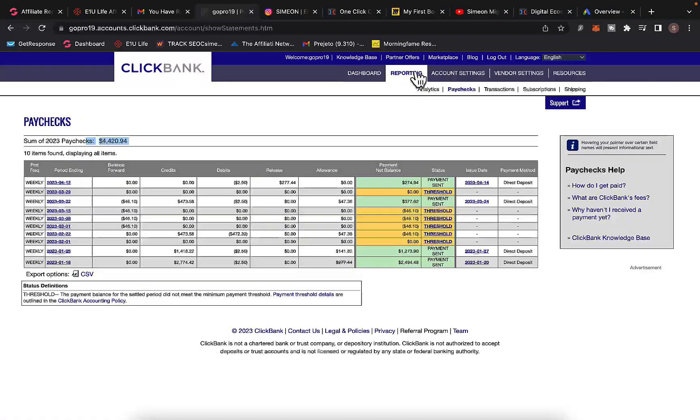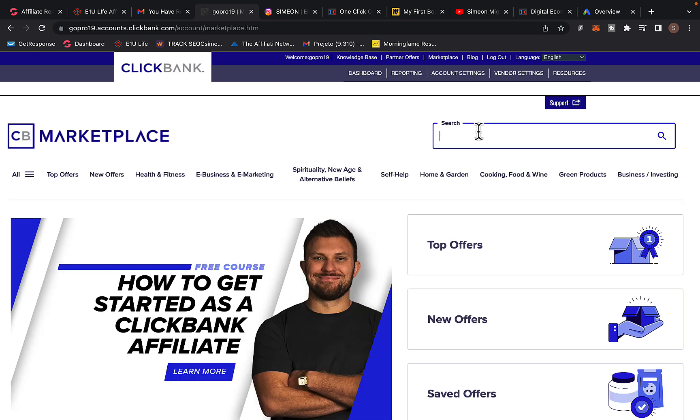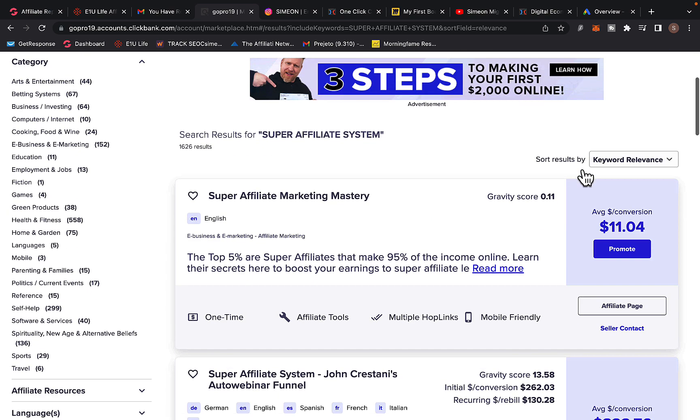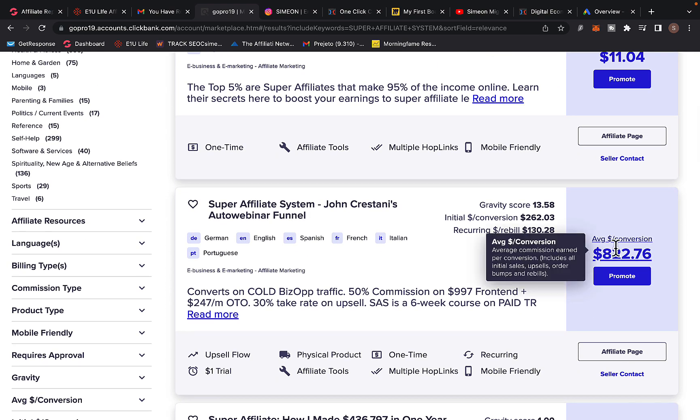Let's go to ClickBank and I'll show you some products. Log in to your ClickBank affiliate account, click on Marketplace, and in the search box type in the product called Super Affiliate System. Super Affiliate System is one of the highest-paying and highest-converting offers on ClickBank — currently paying up to $822 commission per sale.